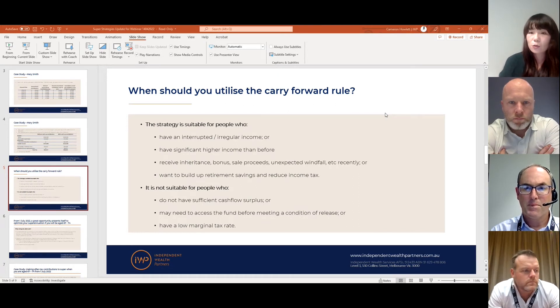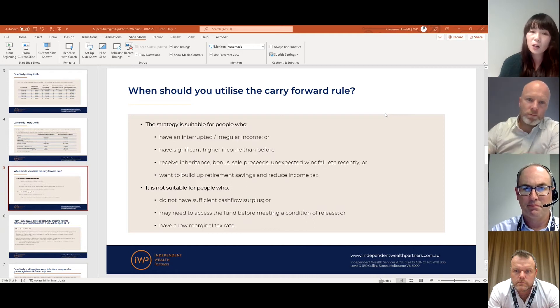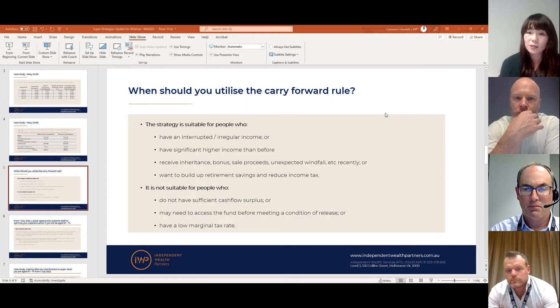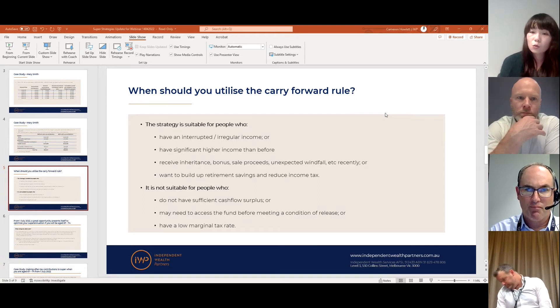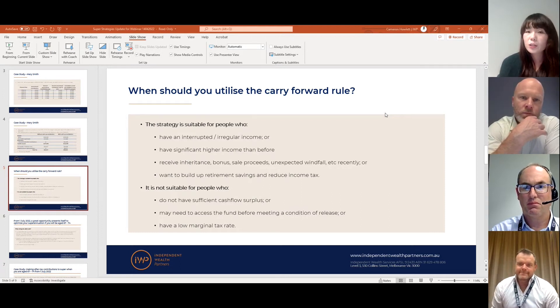Another potential application is when you know you may receive higher income in the next financial year — whether through a salary increase, an anticipated bonus, or a plan to sell a significant asset such as a property, shares, or an inheritance — and you want to utilize those proceeds while reducing your tax at the same time. To sum up, it's great for those situations, but like any strategy it's not always for everyone.